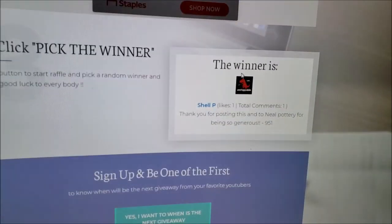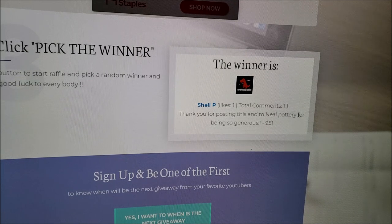Okay, and the winner is Shell P. And she said it — she said Neal Pottery. It's right there. There we go. Shell P. Thank you for posting this, and to Neal Pottery for being so generous.